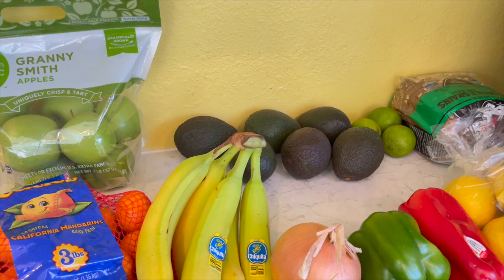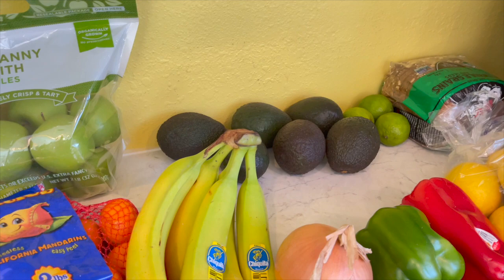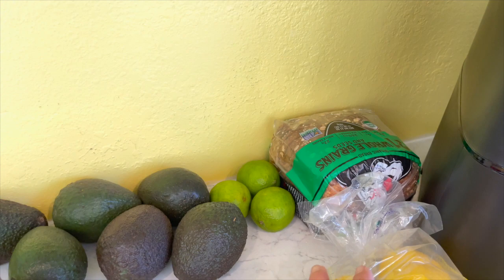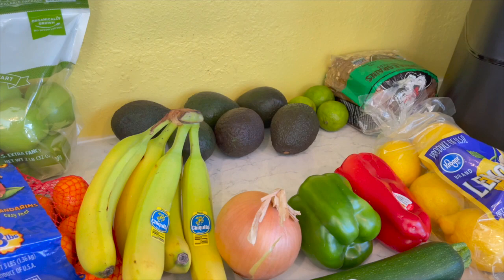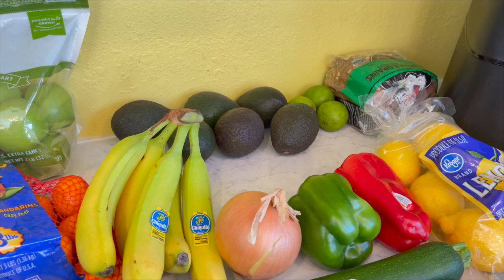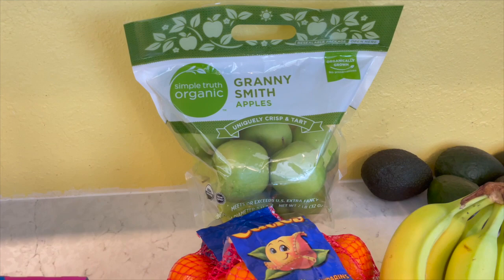On to the produce - real quick, I want to mention that when we got here last week we did go by Costco. We needed chlorine for our pool and picked up a few things: Dave's Killer Bread (there's another one in the freezer since it comes in a two-pack), limes, a bunch of avocados that are almost ready, and some plant milks. So I didn't need to get any of that on this particular haul.